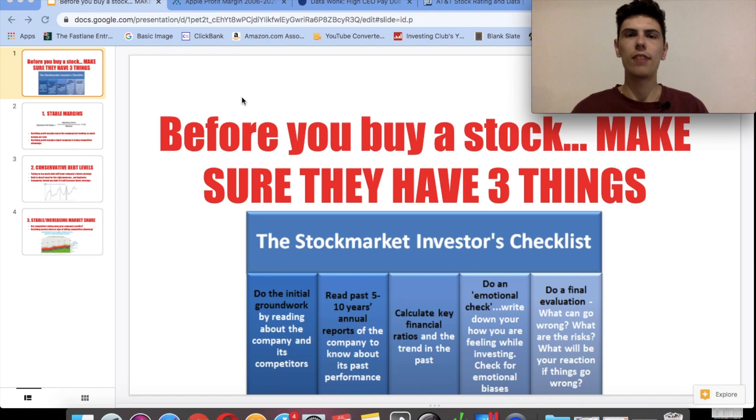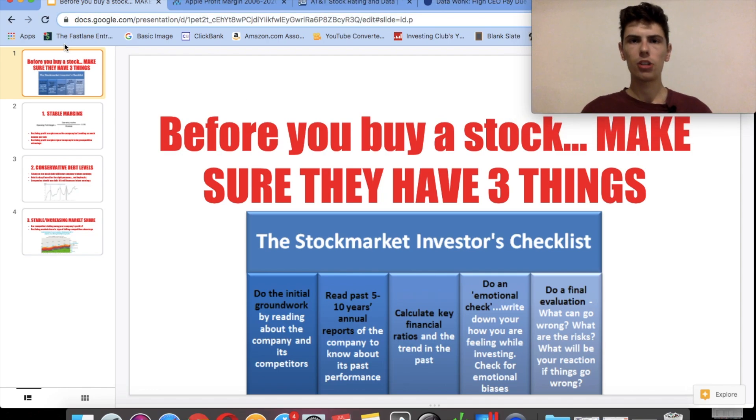I don't care what kind of investor you are — you can be a value investor, a dividend investor, or someone who invests for growth. Every stock worth buying should have these three things. So let's go through this three-step checklist you have to check off before buying stocks. Be sure to watch until the end so you have a full understanding of these three important metrics I look for when I invest in stocks.